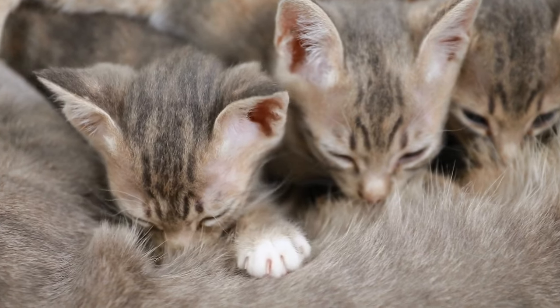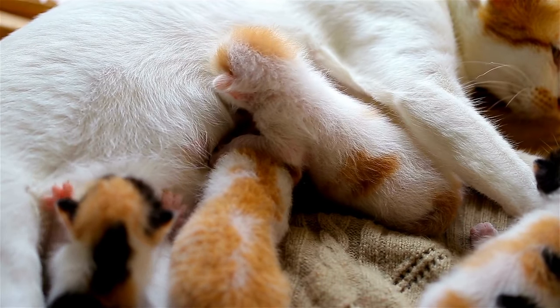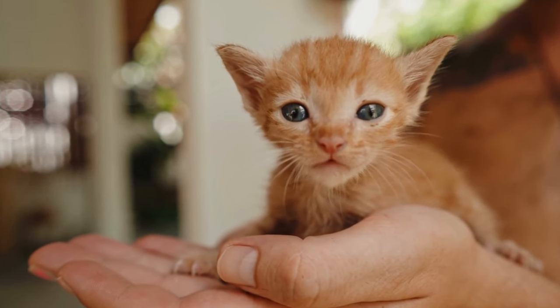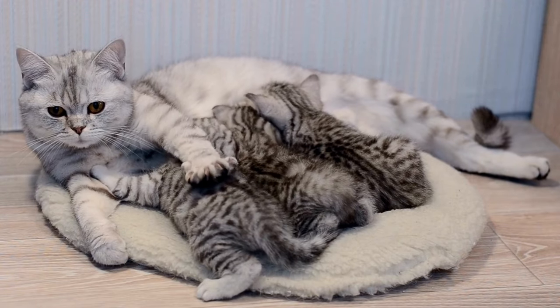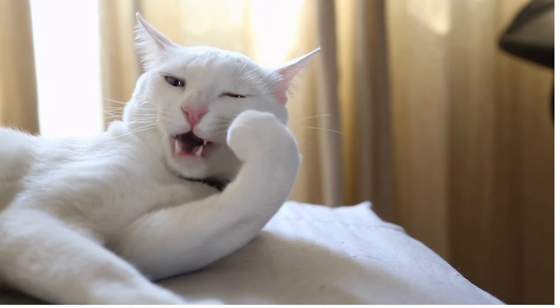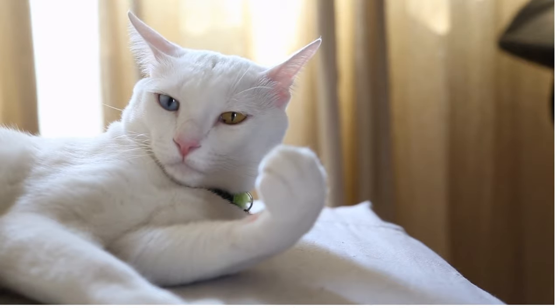Kittens are born blind and deaf. They can't open their eyes for about 7 to 10 days, and they can't hear for about 14 days. Kittens are born with teeth — they have 26 baby teeth, which they will lose and replace with adult teeth between the ages of 3 and 6 months. Kittens are weaned from their mother's milk around 6 to 8 weeks old, and they reach sexual maturity at about 6 months of age, though it is best to wait until they are at least 1 year before breeding.